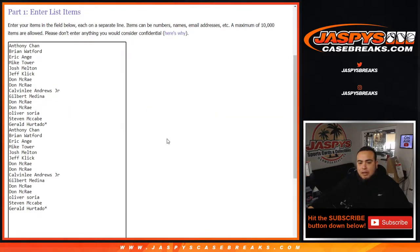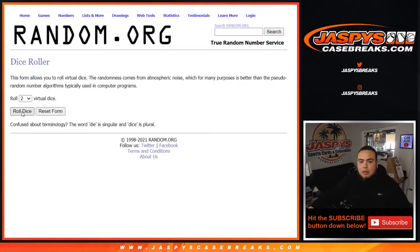We doubled up the names guys, from Anthony down to Gerald, and you get two random teams each. Good luck.